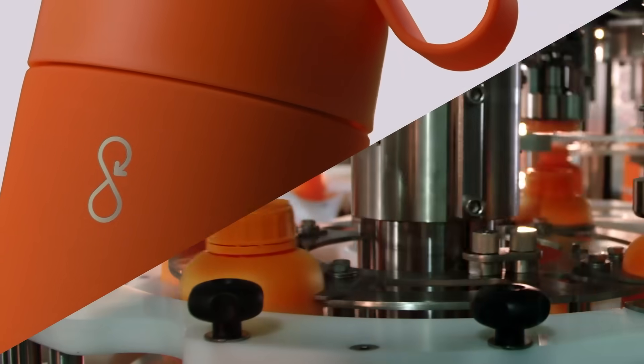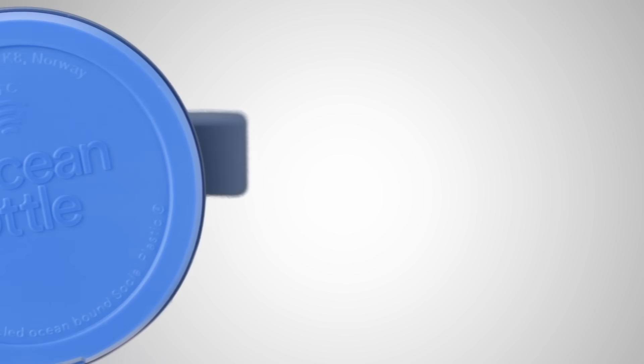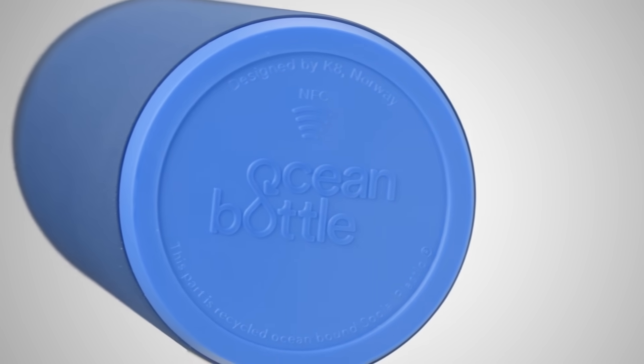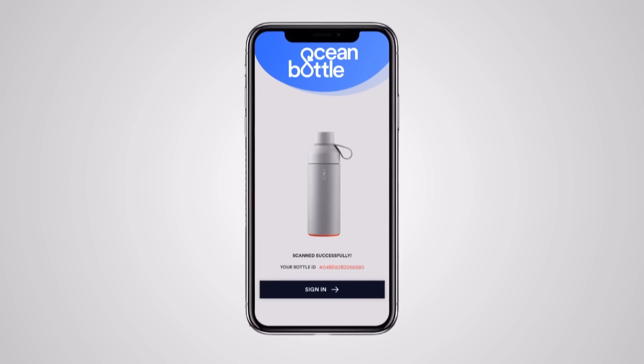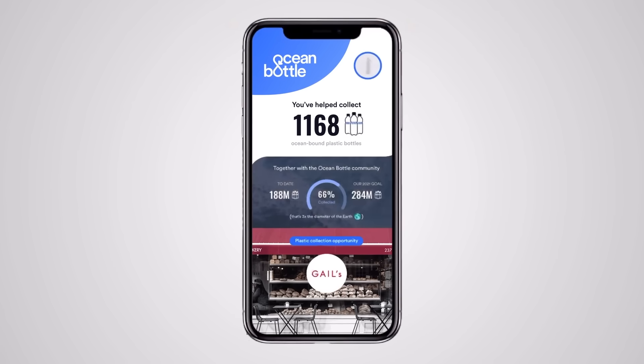Not to mention, it's sustainably made and fully circular. Each Ocean bottle is equipped with an NFC contactless chip in its base, which will enable you to fund more plastic collection for free when you bring your Ocean bottle with you.